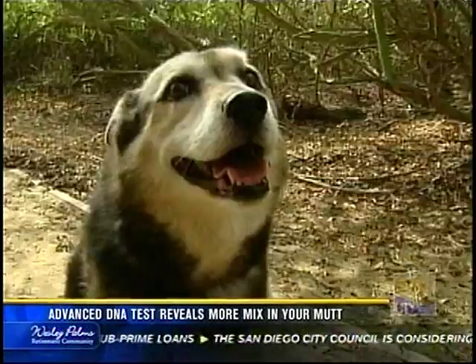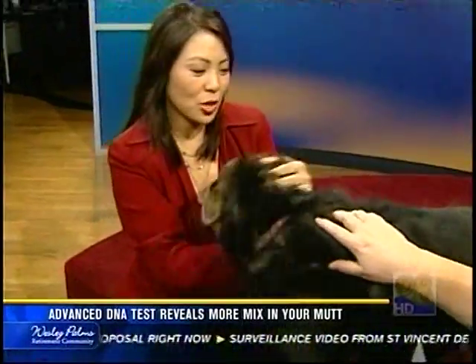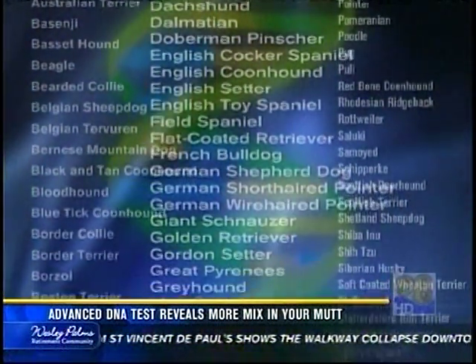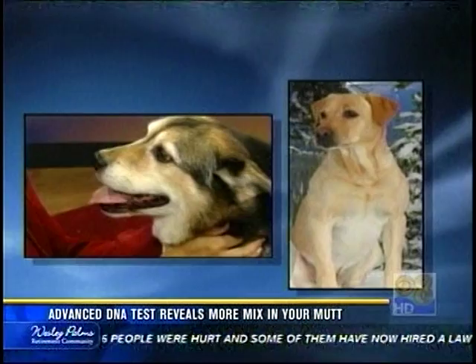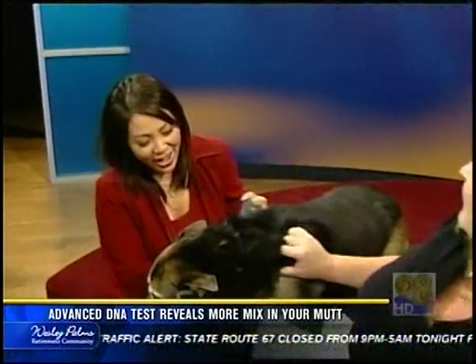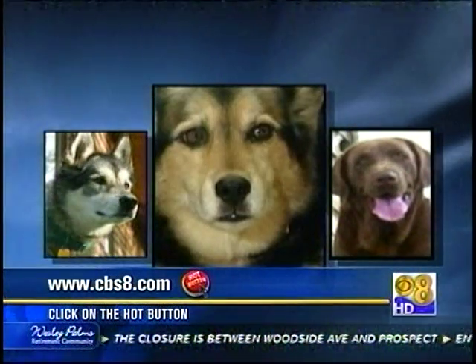Now, back to my dog Abby — the mystery dog when the test could only identify 38 breeds. Maybe some Lab in her or Shepherd mix? Would we get a hit now with the new test that identifies 108 breeds? You're right on one — she has Field Labrador Retriever. But in addition to Field Labrador Retriever, she's got Siberian Husky in her. So the mystery is solved. My dog Abby's a working blue-collar dog who likes the snow.